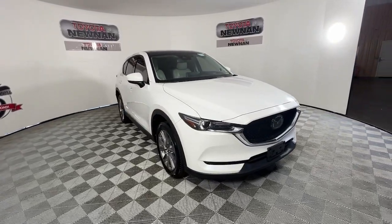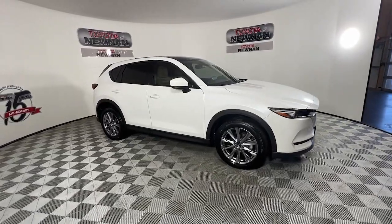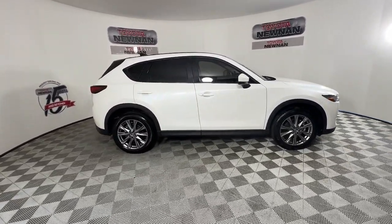Here is a wonderful 2021 Mazda CX-5. With less than 50,000 miles on the odometer, this vehicle provides excellent value.